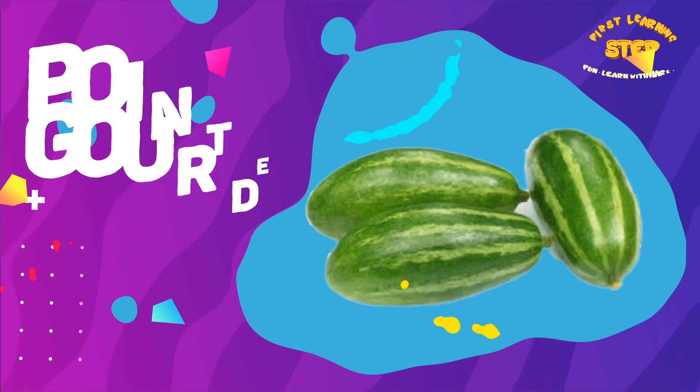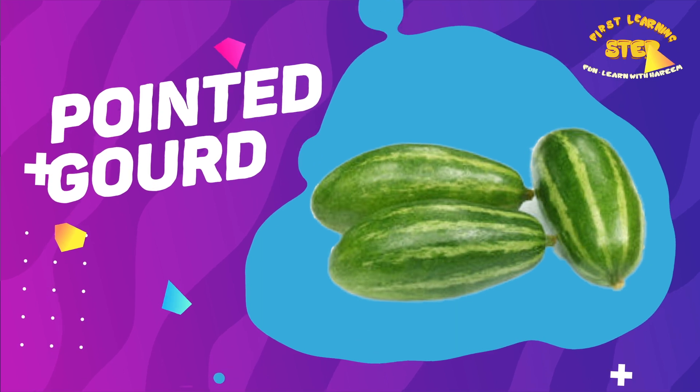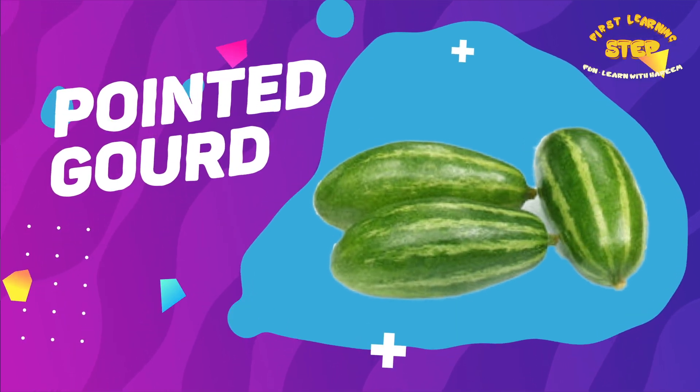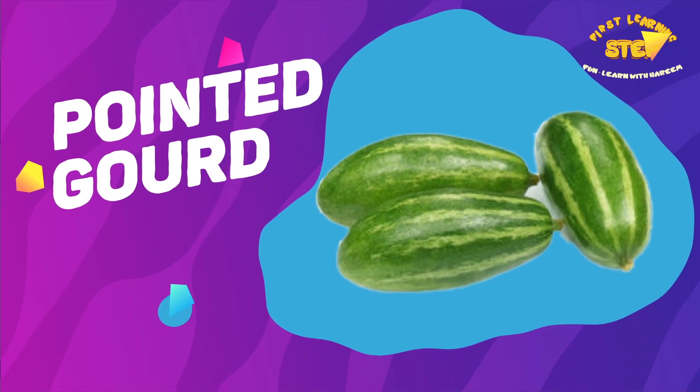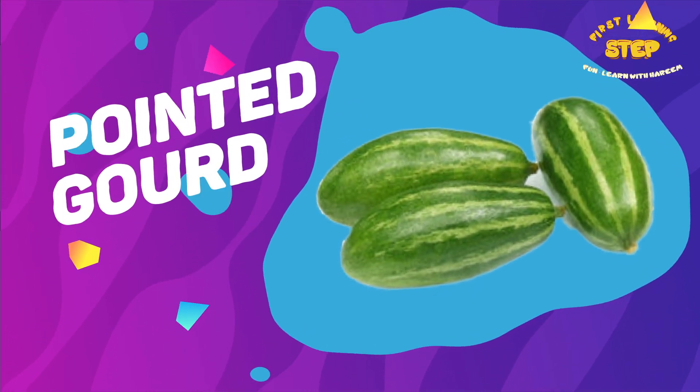Pointed gourd. This is a pointed gourd. Pointed gourd is low in calories but rich in nutrients, including vitamin C, vitamin K, potassium, and fiber.